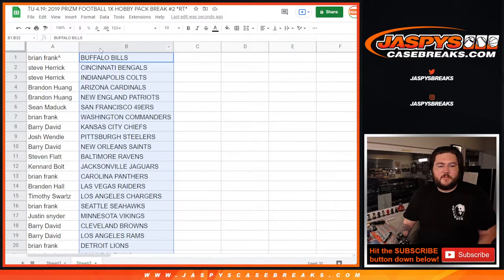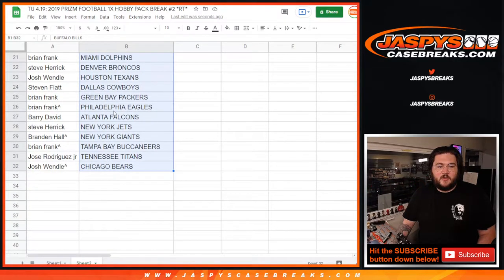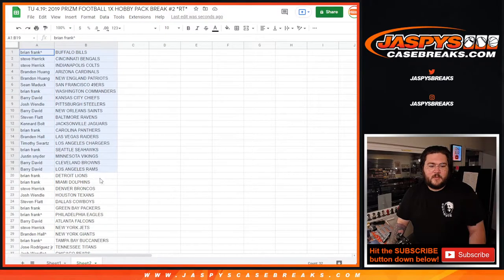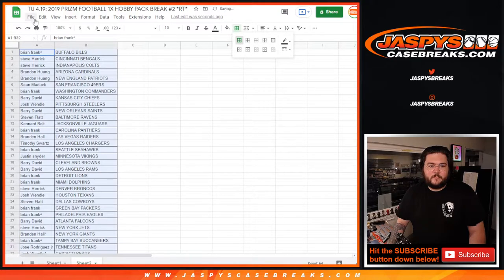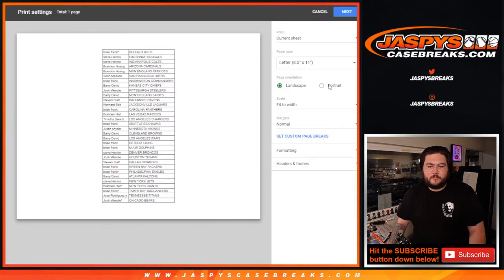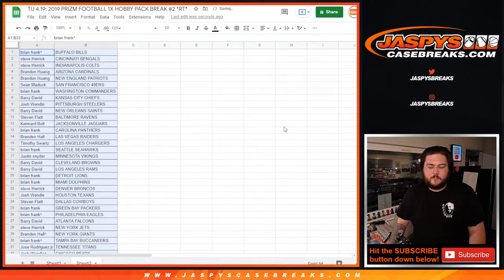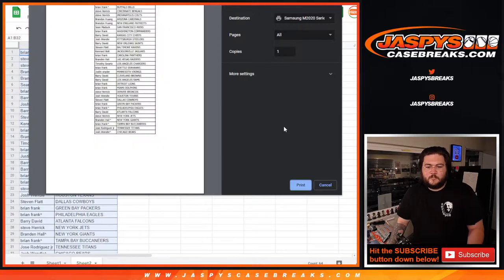Here's our list, from one to twenty. Brian and the Bills down to Brian and the Lions. And then twenty-one: Brian and the Dolphins down to Josh with the Bears. Let's get this printed out. Let's go, Josh.